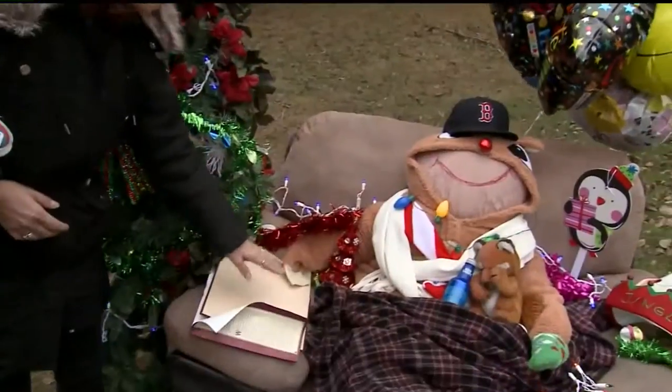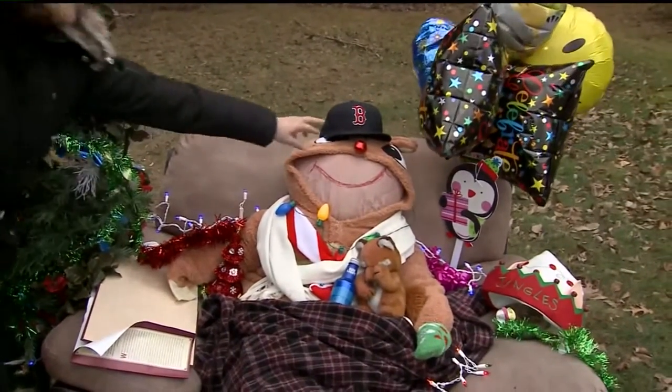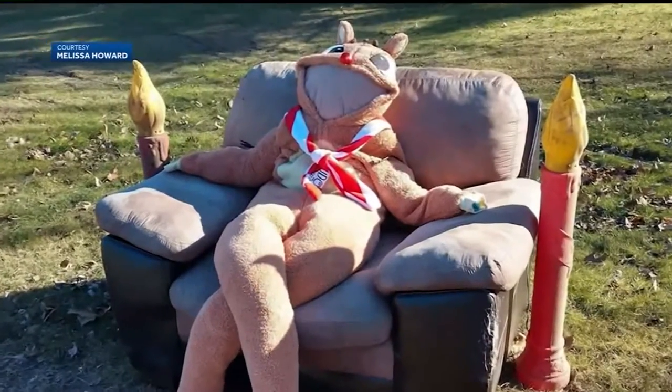In New Hampshire, someone is getting into the holiday spirit by transforming an old chair into a Christmas display with some unusual additions. We've got the book, someone was nice and put a Bud Light in there. Isn't that nice? We've got the Red Sox World Series hat going on.